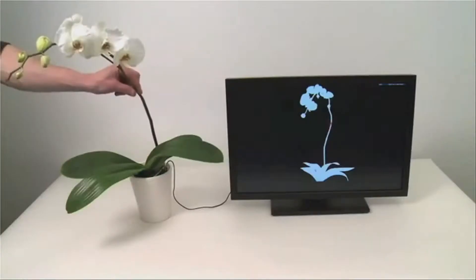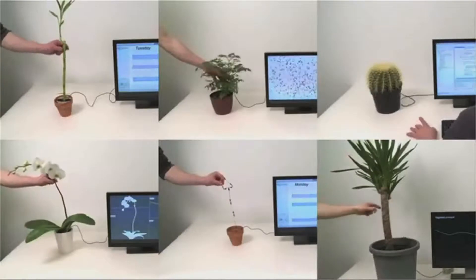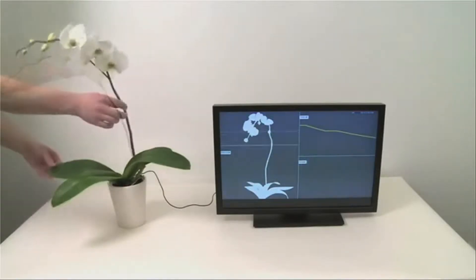Cat Tunnel Sofa. If you want to interact with plants, there's Botanicus Interacticus. The sensing technology treats plants as an electrical circuit, so each different type of plant creates unique interactive properties. The idea is to stretch the limits of what we can interact with.